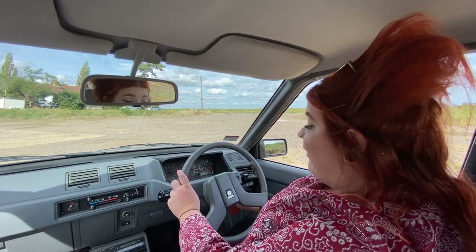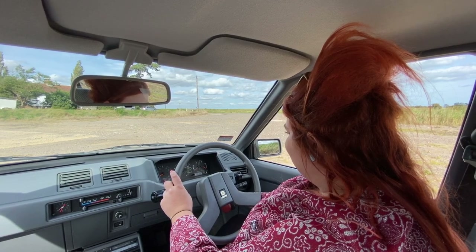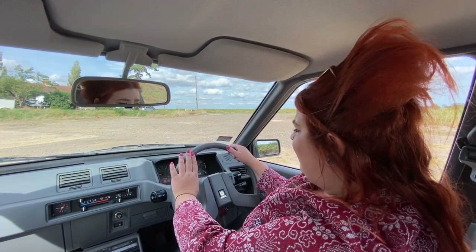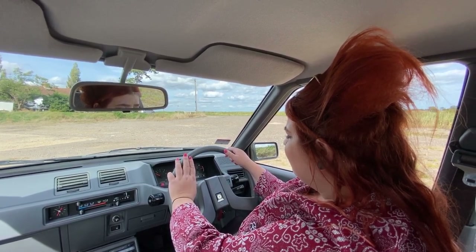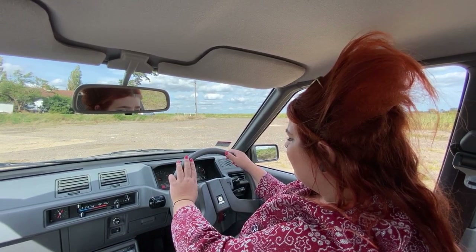We're going to get this car started up, so let's give it a go. It's remarkably quiet actually from inside the cabin. Now let's have a listen from the outside.